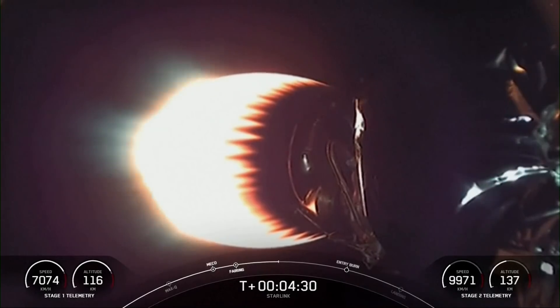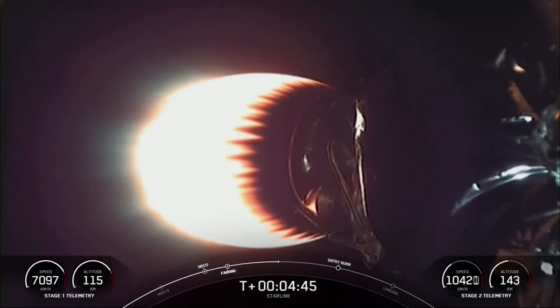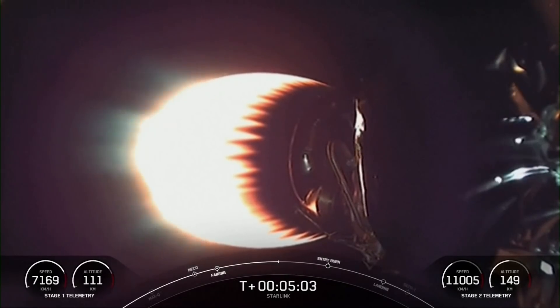On your screen is a live view of the second stage — this is the Merlin vacuum engine. This engine has about 220,500 pounds of thrust in a vacuum. We're just under a minute and a half away from the entry burn on the first stage.